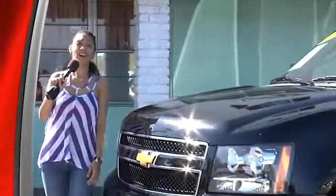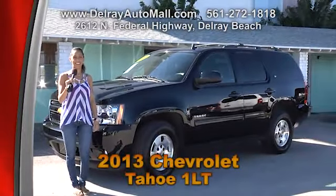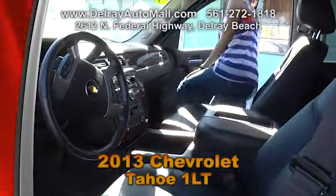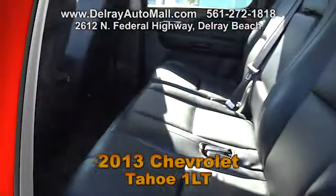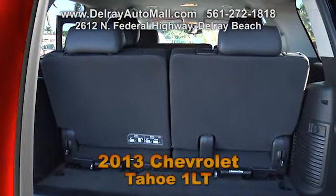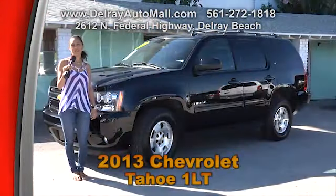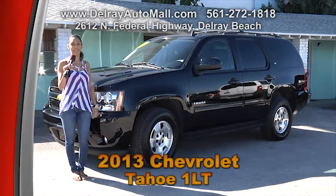Why don't you start the new year off with a new car like this 2013 Chevrolet Tahoe 1LT. With only 13,000 miles, slide behind the wheel onto leather-appointed seats in the front and second rows, or chase away the morning chill with heated front and rear passenger seats. This 8-passenger LT also includes fog lamps, power adjustable pedals, a remote vehicle starter system, and a 9-speaker surround sound system.